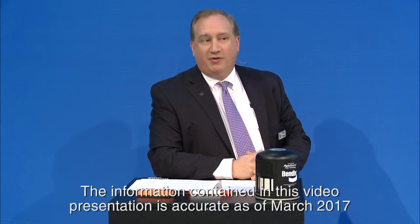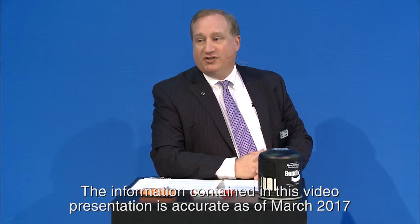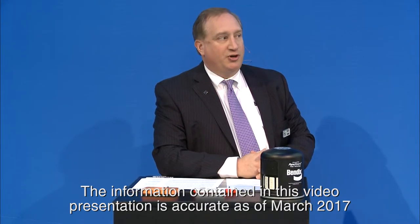Good afternoon. Welcome to our 2017 Bendix Techs Talk. My name is Rich Nagel, Director of Marketing for Charging, which covers our air dryers, compressors, and dampers. Over the past couple years we've done a similar presentation about how to use oil coalescing in an air dryer to help protect a number of components on the truck. This year we want to put more emphasis on why oil coalescing is important and some of the technological changes that have been occurring on trucks — and how to keep it on the road and out of the shop.